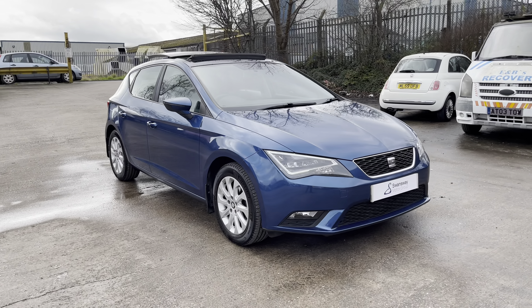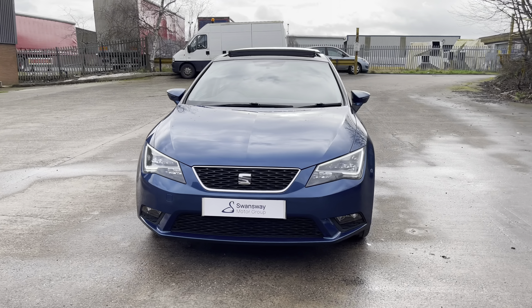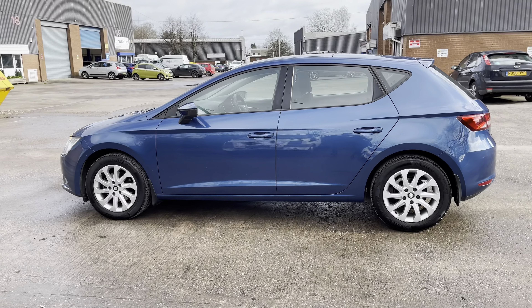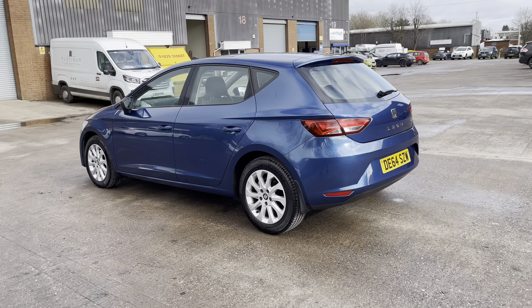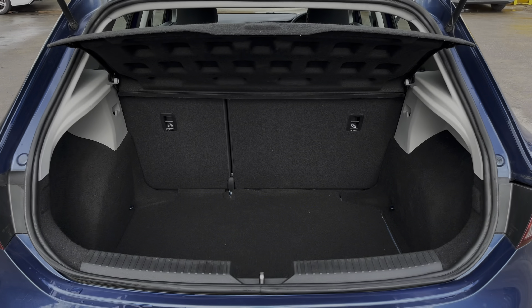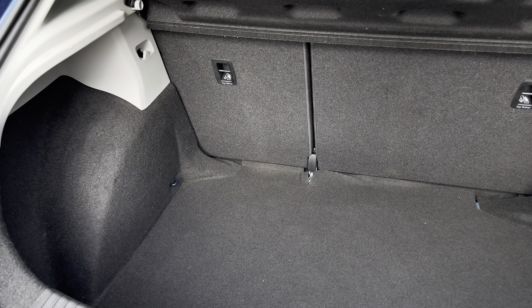Hi, my name is Jamie from Crewe SEAT and today I'll be taking you around this SEAT Approved Used Vehicle. We are delighted to be able to offer you this gorgeous SEAT Leon SE. This vehicle comes with a 1.2 litre turbo petrol engine producing a power output of 110 PS, and also features the 6-speed manual transmission. This particular model is finished in the gorgeous Apollo Blue paintwork and comes with around 19,989 miles on the clock.